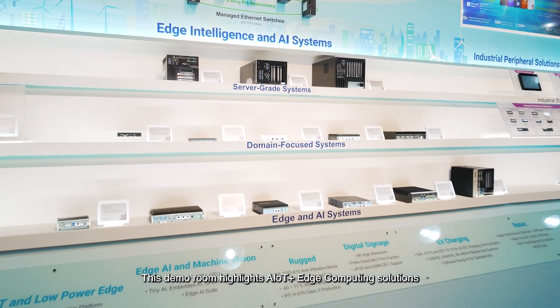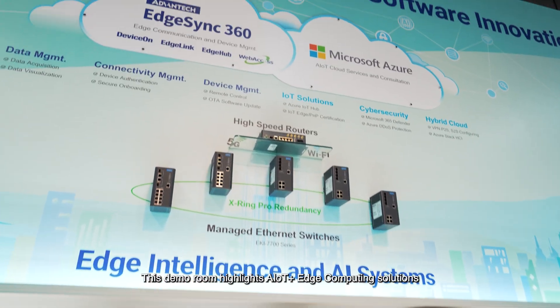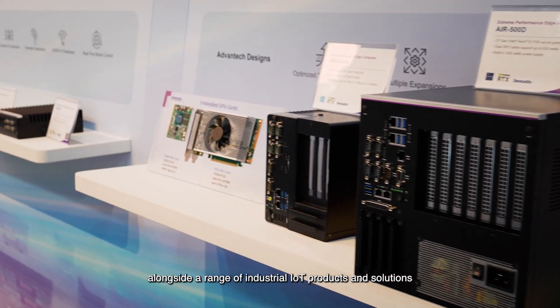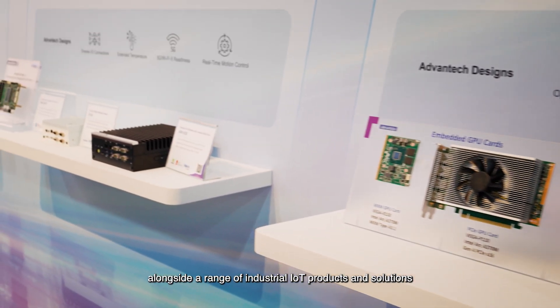This demo room highlights AIoT plus edge computing solutions, featuring Avantech's edge AI technologies alongside a range of industrial IoT products and solutions.